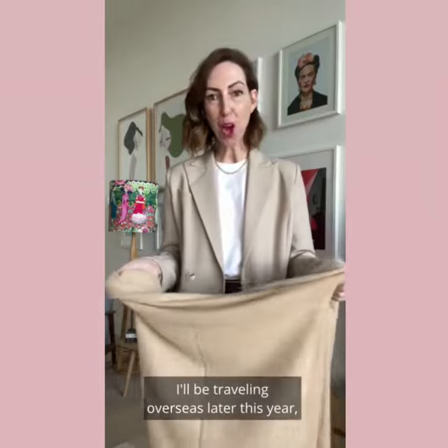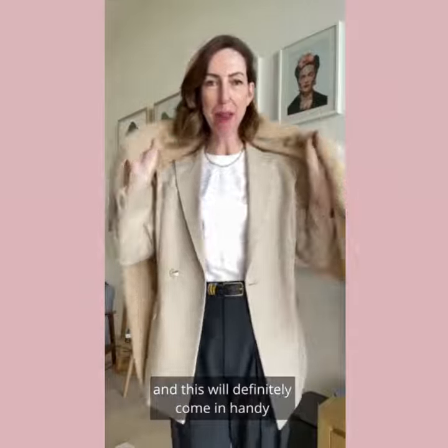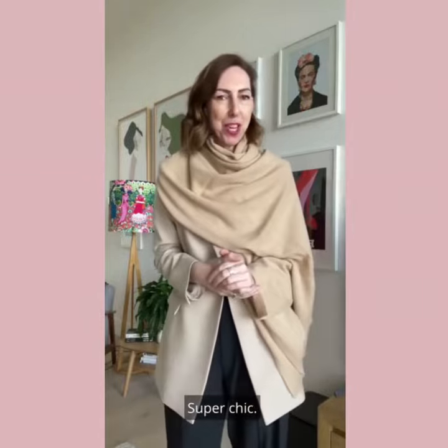I'll be traveling overseas later this year and this will definitely come in handy for that long haul flight, so I can wrap it around my shoulders. Super chic.